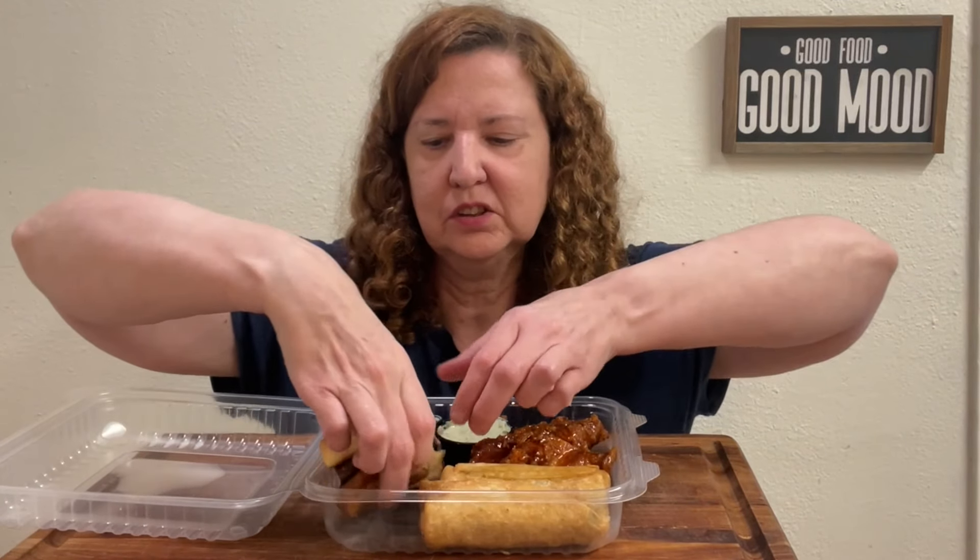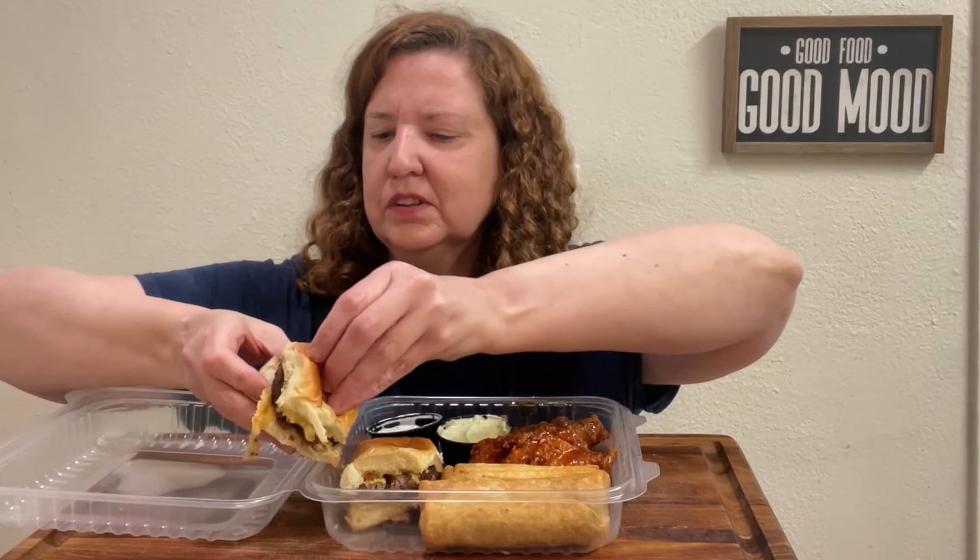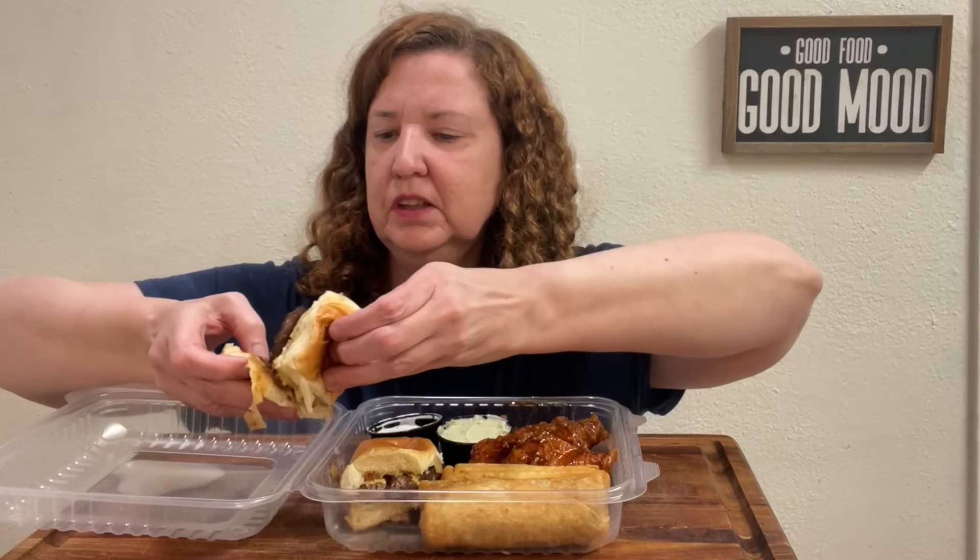Let's try these sliders first — they look so small but so cute. Inside there's a burger, some cheese, caramelized onions, and bacon. It doesn't have much sauce but I might add some ranch or ketchup. All right, now take the first bite.